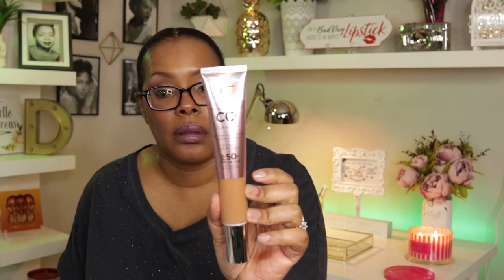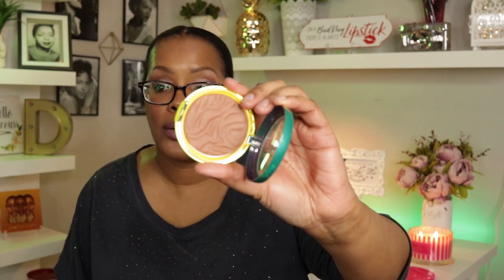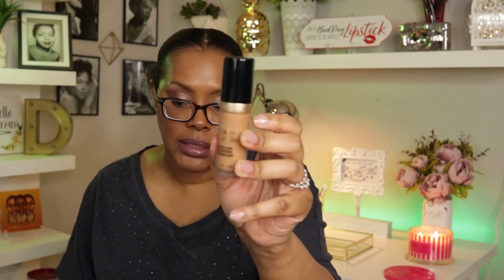For foundation, I'm going to be using the IT Cosmetics CC Plus Illumination, which I have on today, in the shade Rich Honey. Rich Honey is my shade — the deep shade is too dark, but Rich Honey is perfect. I also still have in my basket the Physician's Formula butter bronzer just in case me and Morphe don't work out, and the Born This Way multi-use sculpting concealer, which I'm going to be using as a concealer.